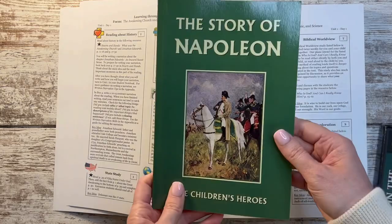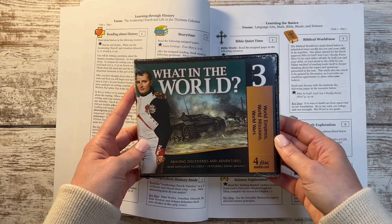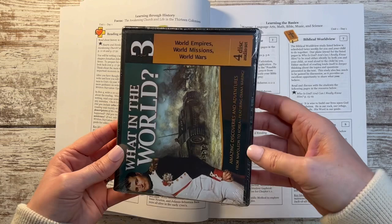Eventually he's also going to hit the Story of Napoleon. And then there's this one which breaks things up from him having to read to being able to listen — it's volume three: World Empires, World Missions, World Wars. Those are some of the key spines for the history portion.